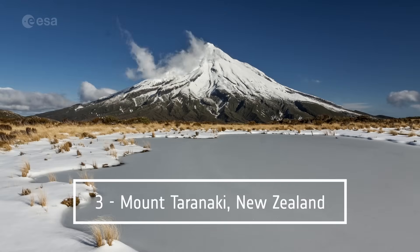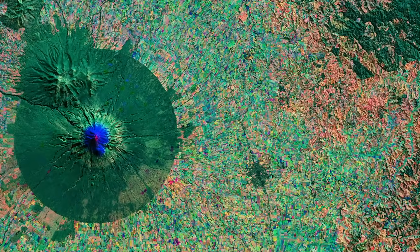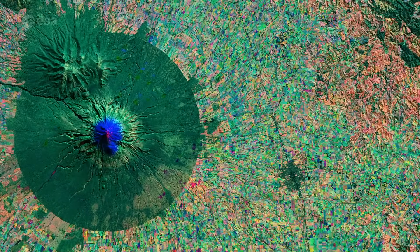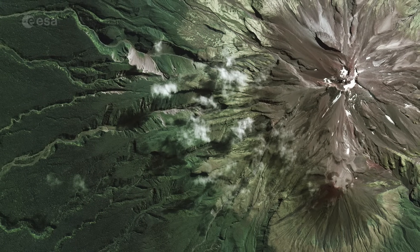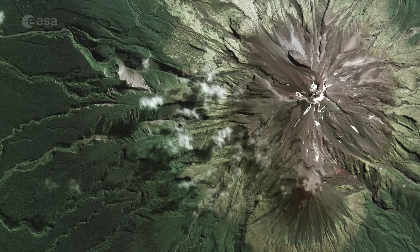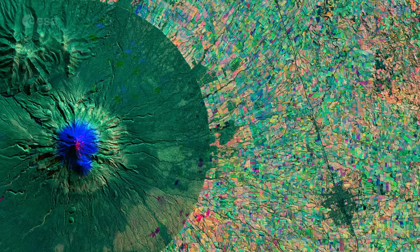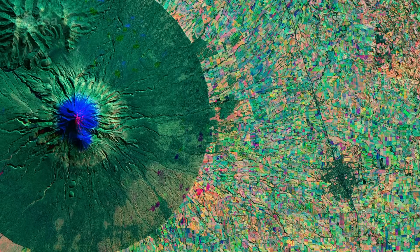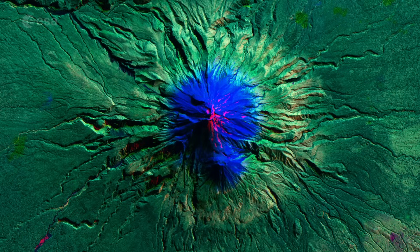Mount Taranaki is a dormant stratovolcano in the Taranaki region on New Zealand's North Island. This multi-temporal image captured by Sentinel-2 shows a wider view of the volcano and Egmont National Park. The unique shape of the park comes from its protection in 1881, which specified that the forest reserve would extend in a 9.6 kilometer radius from the volcano's summit. The boundary between protected and non-protected areas is clear from space, showing the difference between the densely forested area and the surrounding agricultural landscape. The cone is visible in bright blue, which represents snow.